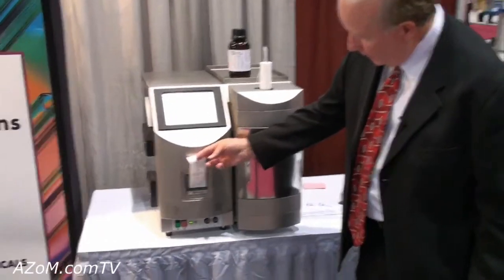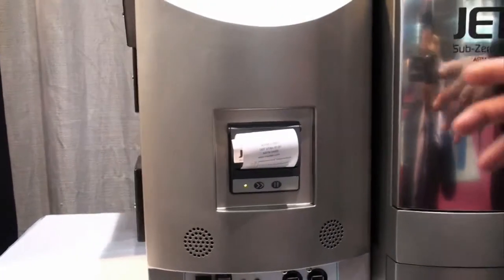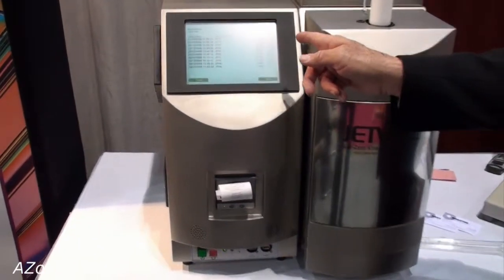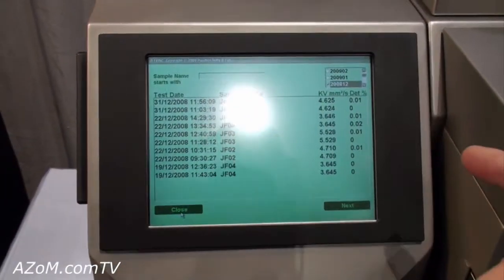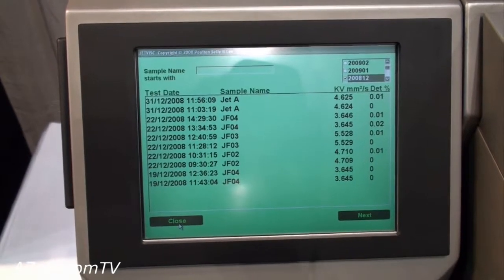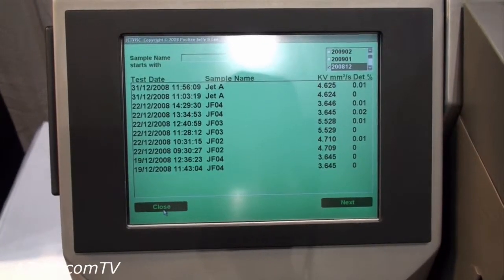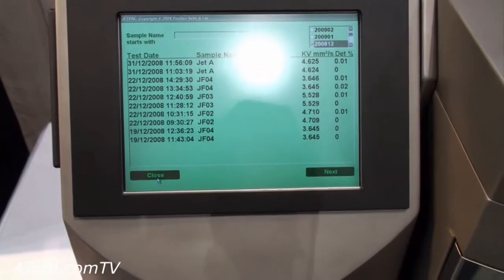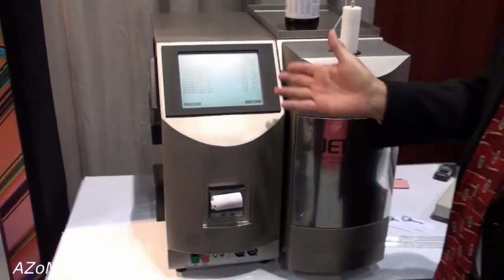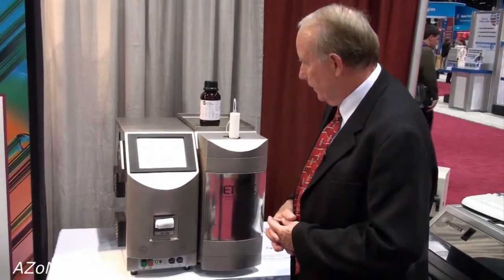The system can print a report for an operator. It also has a LIMS port and can automatically send data out through it. The data is quite exceptional — our repeatability on this test is typically better than 0.2%, and frequently inside 0.1%. Based on a series of round-robin samples we've run, the average repeatability is 0.01%, which is quite good.